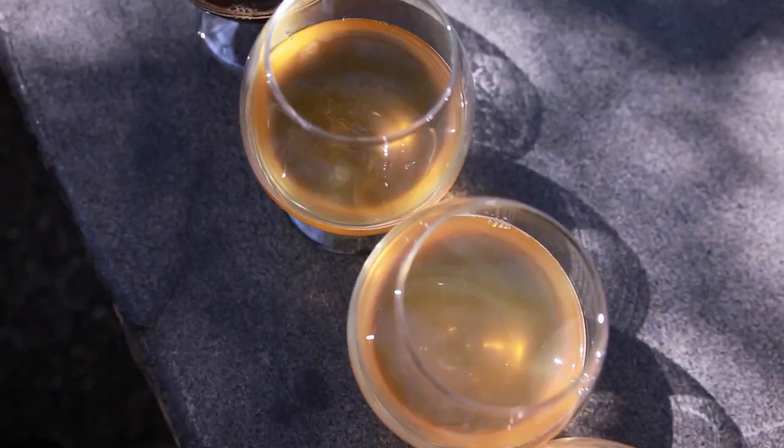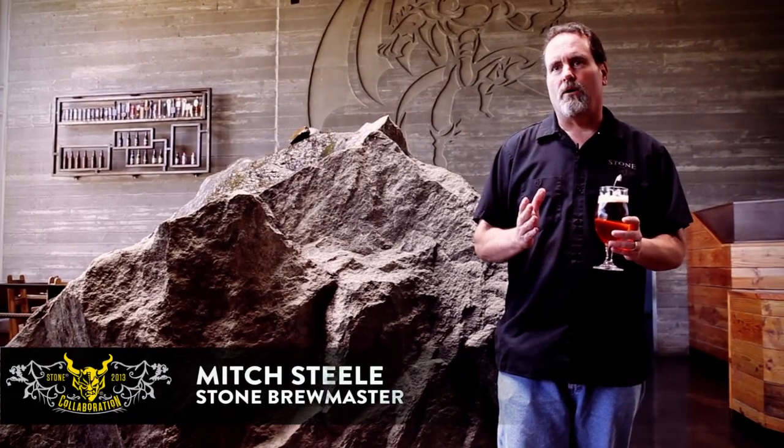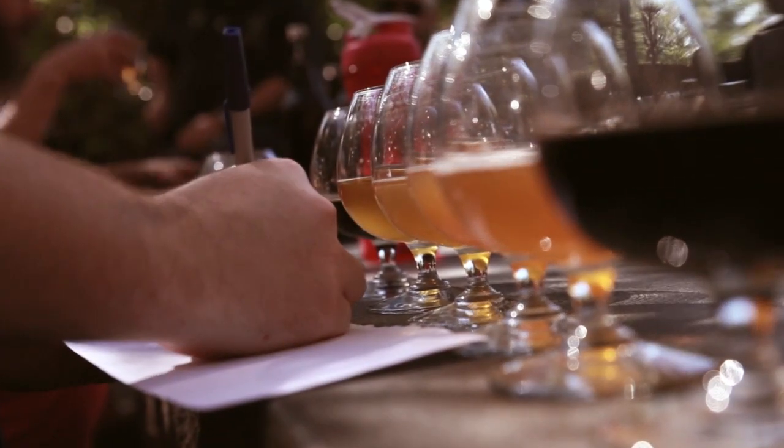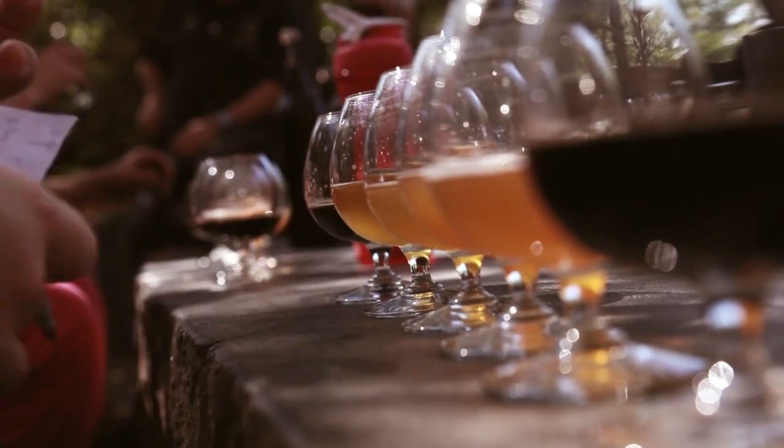We wanted to get to the table. That's our goal: to make a beer that would please the fans, be a great beer, and make it to the table. What we do is allow home brewers, local home brewers in the San Diego area, to bring in their beer. Everybody that attends the membership rally gets to vote on those beers. We tally up the votes during the middle of the rally and then take the top five beers and pick the one that we want to brew.